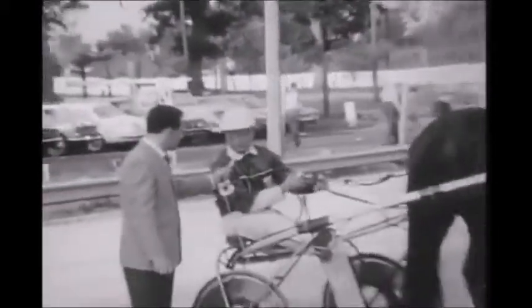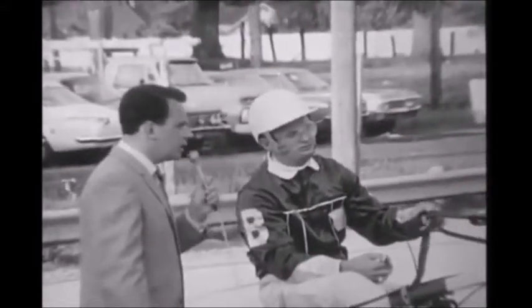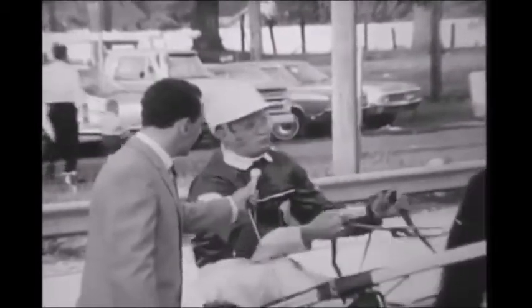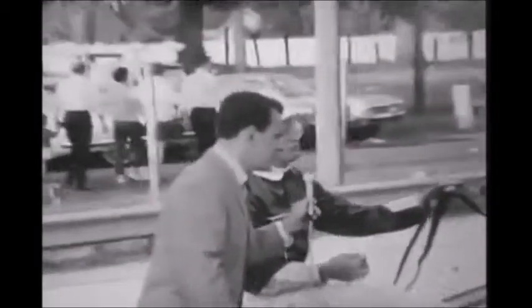How old of a horse is it? She's two years old. Is this her first year of racing, then? Right, it's her first year. How do you go about training her and get her in condition for these races? She started training long in here...